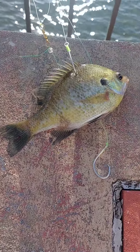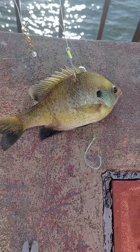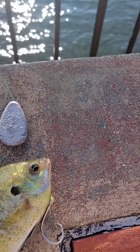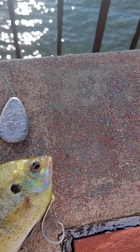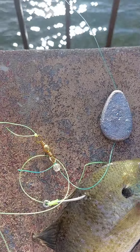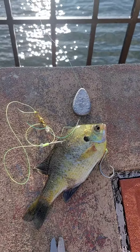As always, I got the catfish candy, no-roll sinker, eagle claw circle hook 5 aught, eagle claw swivel. So let's see if we can catch some fish.